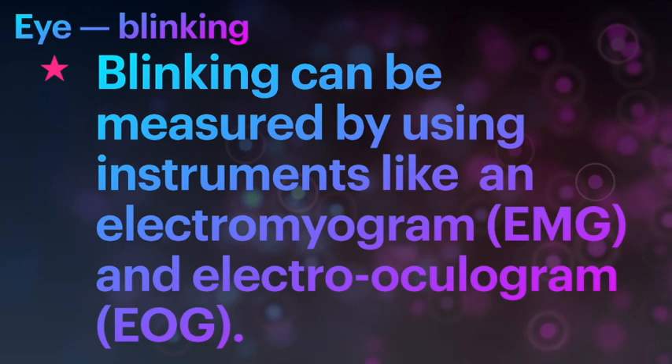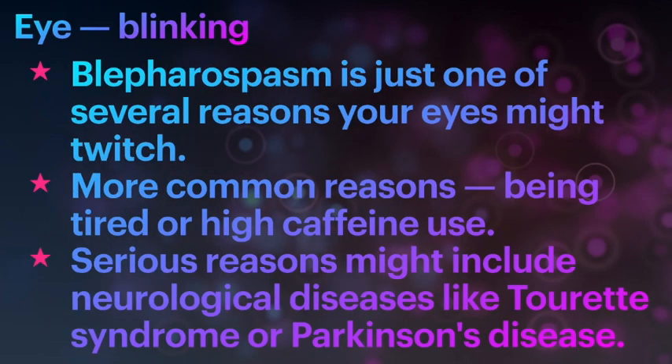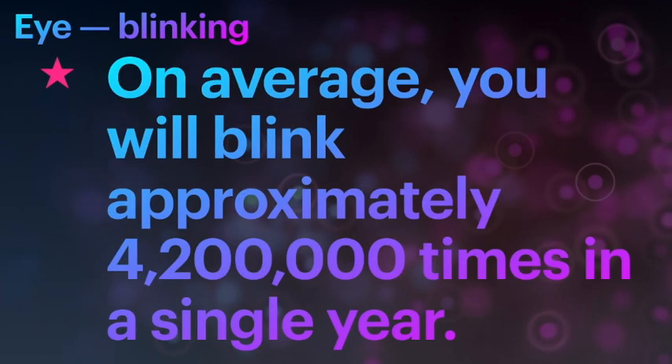Blinking can be measured using instruments like an electromyogram (EMG) or an electrooculogram (EOG). Sometimes our eyes twitch for unknown reasons — a medical condition called blepharospasm. The most common reasons include tiredness or excessive caffeine. More serious causes may include neurological challenges like Tourette's syndrome or Parkinson's disease. On average, you will blink approximately 4.2 million times in a single year.